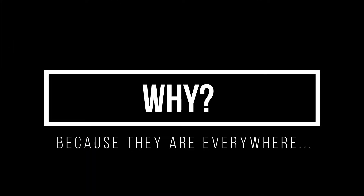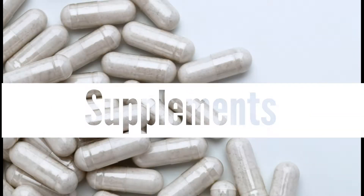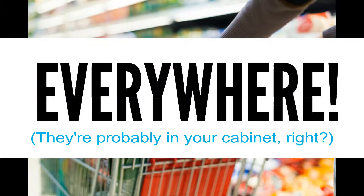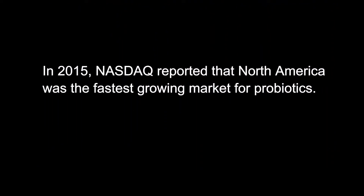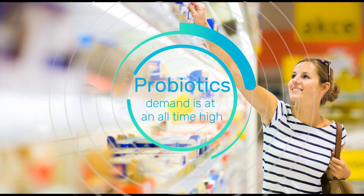Probiotics are everywhere. They're probably in your cabinet, right? Demand is at an all-time high.